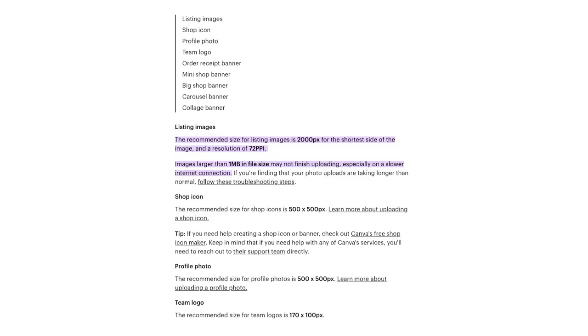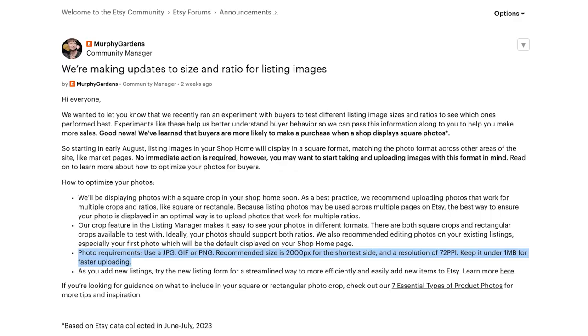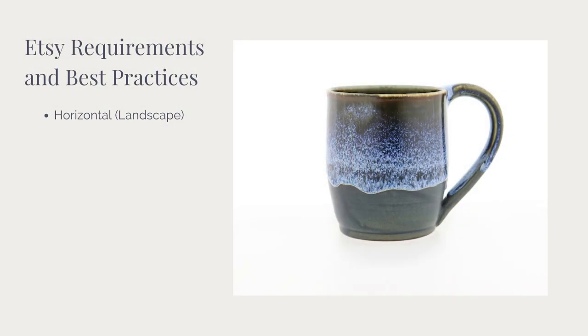The way your images display changes based on the device used. If you take a look at Etsy's requirements and best practices in the seller handbook, as well as the photo requirements from Etsy's recent announcement, you will see that as of August 2023, Etsy's image requirements have in fact not changed. While they have made a minor change based on location, which we'll discuss in a minute, they have not changed their overall recommendation.